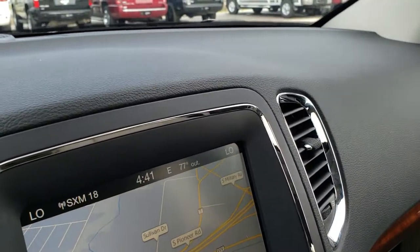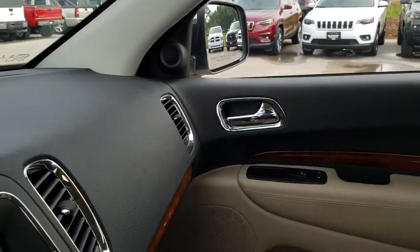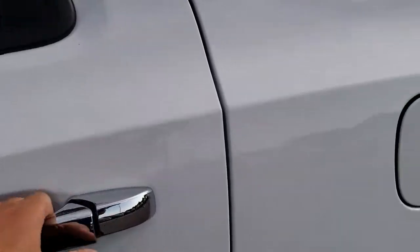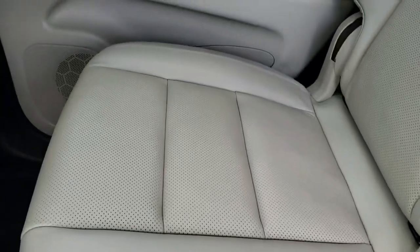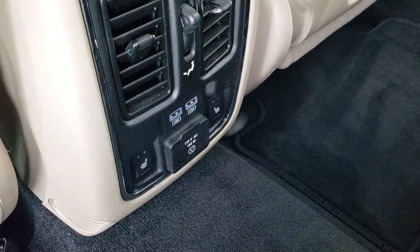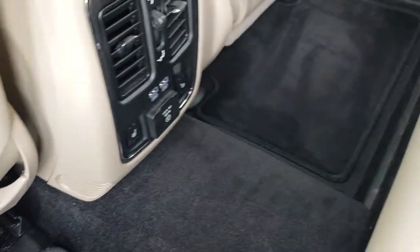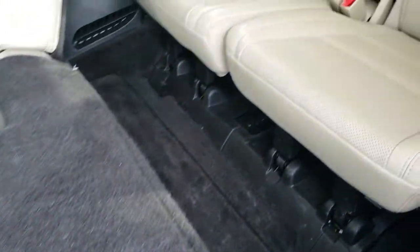And we'll take a quick look at the back seat before checking under the hood. The back seats are just as clean as the front seats — no rips or tears back here. It does have the LATCH child safety system, and these back seats are heated. You get a 115-volt, 150-watt plug-in as well as two USB jacks. The carpeting and floor mats are in really nice condition, and these seats fold down for extra storage.